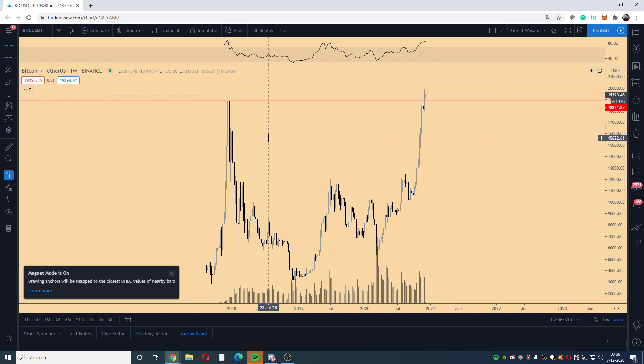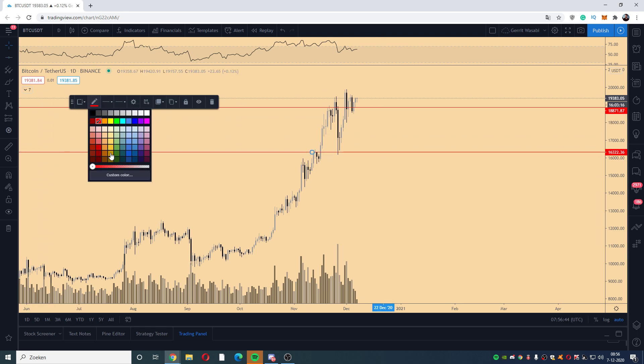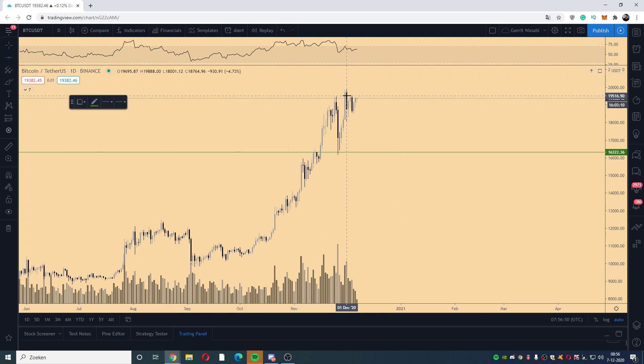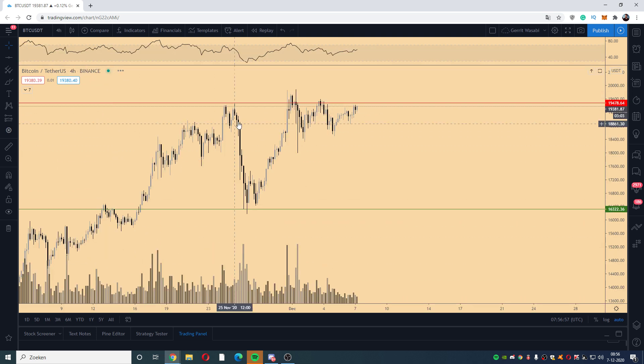The levels are still the same. On the weekly time frame, we broke above and closed above, so the crucial area is still around 19k in general. On the daily time frame, we still have the 16k level, which is the fractional level we should be holding, and we've got the 19.5k level which used to be resistance in this zone.